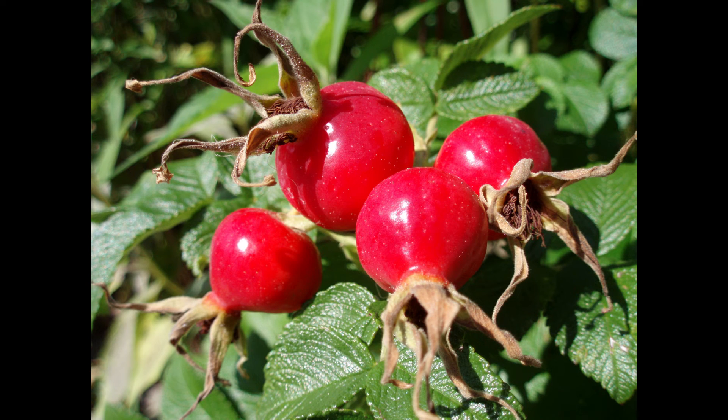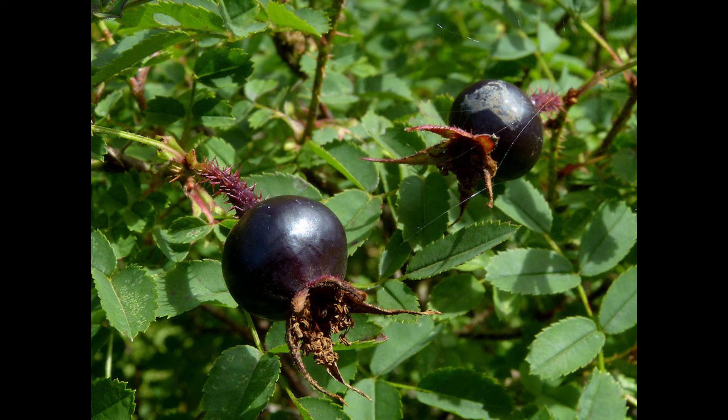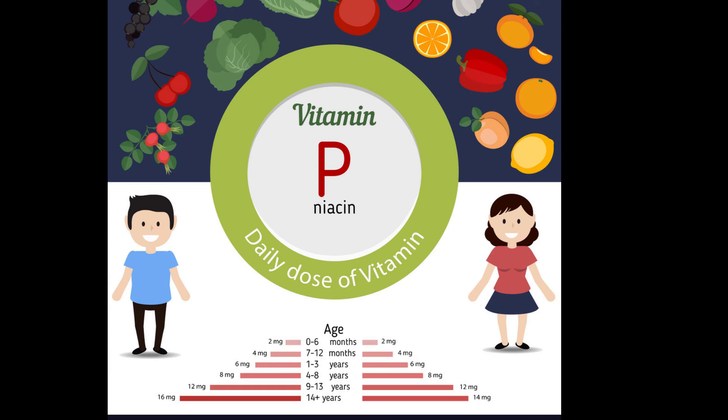The fruit of a rose is called a rose hip. The berry-like hips are usually red, but some can be dark purple or black. Rose hips are extremely rich in vitamins C and P.